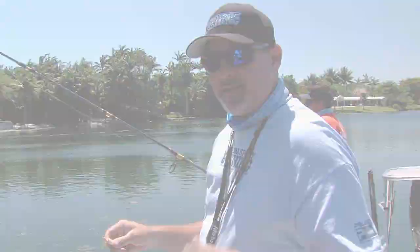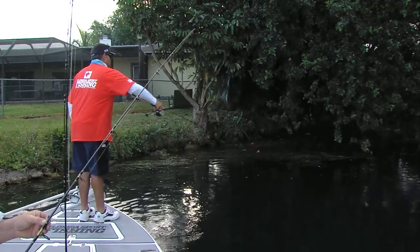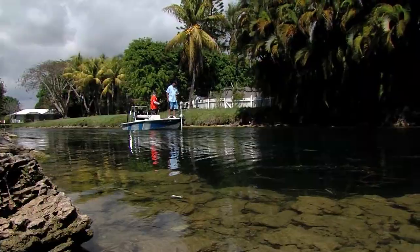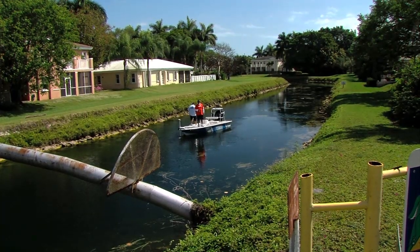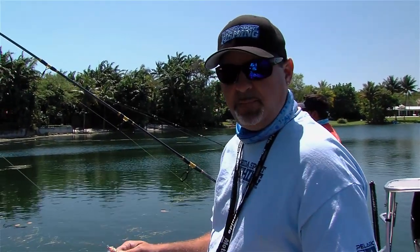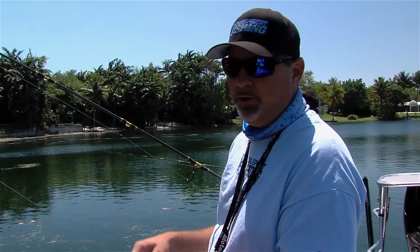The same applies here in these canals down in South Miami or anywhere else throughout Dade, Broward, Palm Beach, where you'll find these peacock bass. There's a wide variety of ponds, lakes, and canal systems, and the approach is the same everywhere. You can sight fish them or you can fish them in deeper water, but make sure you're ready. And remember — if you don't have a bait in the water, you'll never catch them.